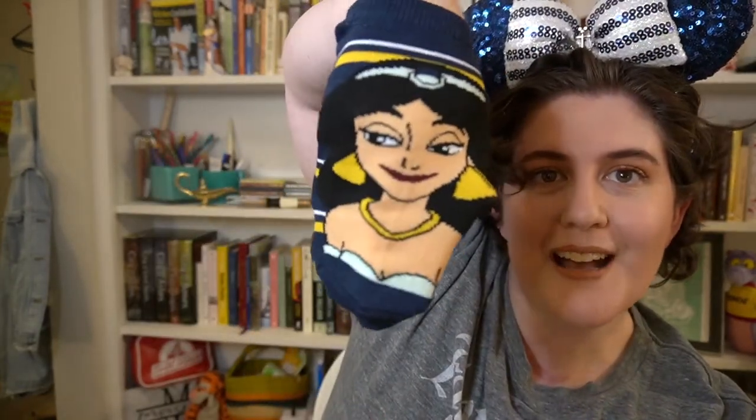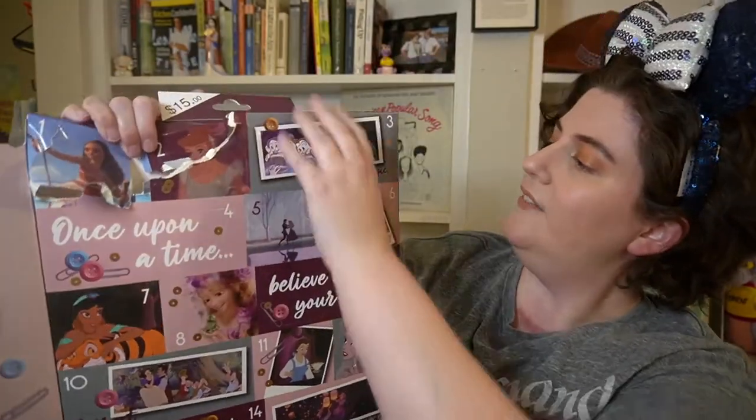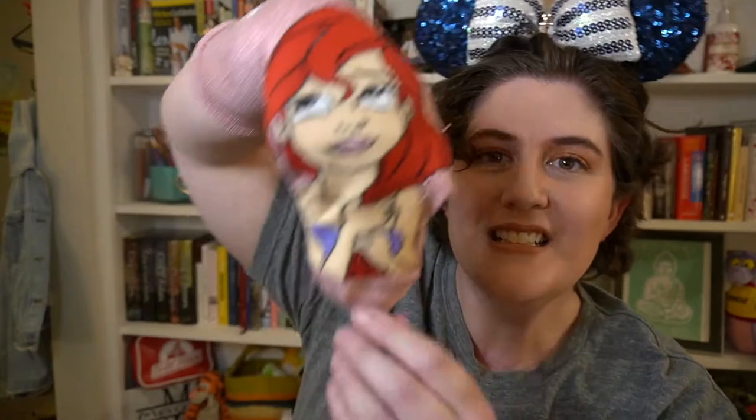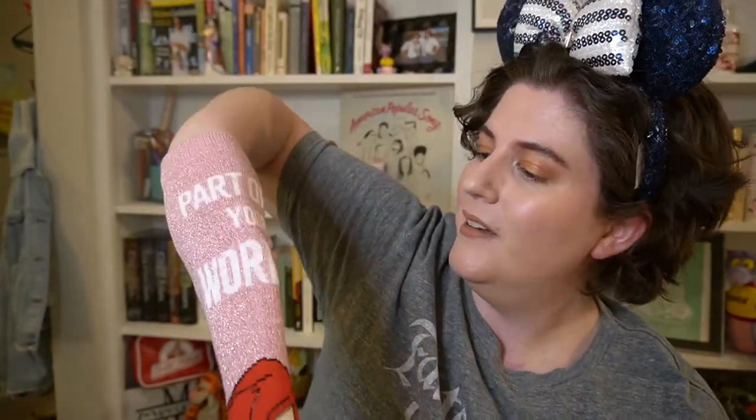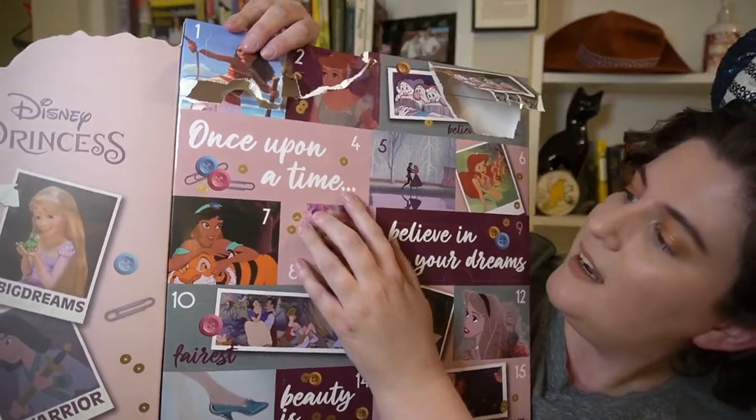Day three has the dwarves and it says 'believe in magic.' Our first pair of crew socks, and they are nice and shimmery — they really don't have any glitter. These feature Ariel. If Run Disney races were in person this year and not virtual, I would totally wear these to a race with some running shorts. Ariel is here and on the top, where it would go over your shin, it says 'part of your world.' These are really cute.